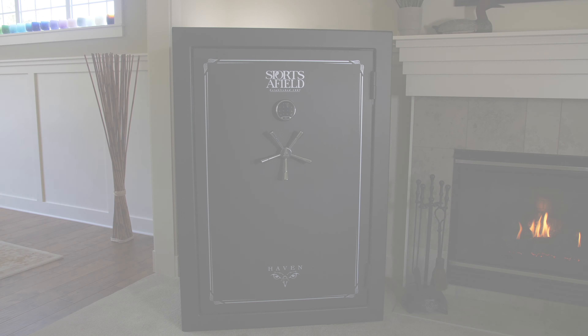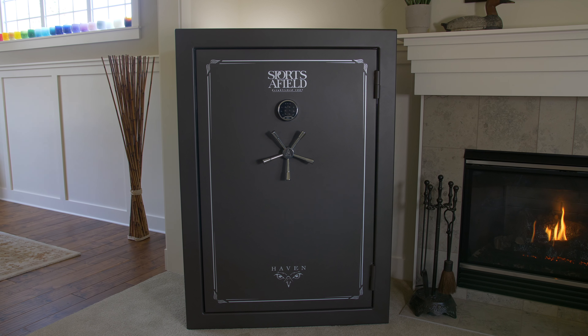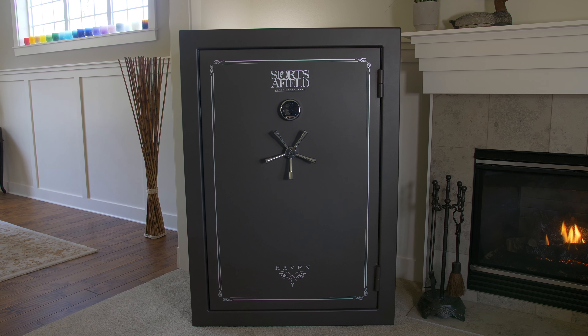Our safes are built to last a lifetime and to protect what matters the most, keeping your valuables safe from theft, fire, and water events, and keeping your families safe from what's inside. Today, I'd like to introduce Sportsafield's premier line of safes, the Haven Series.